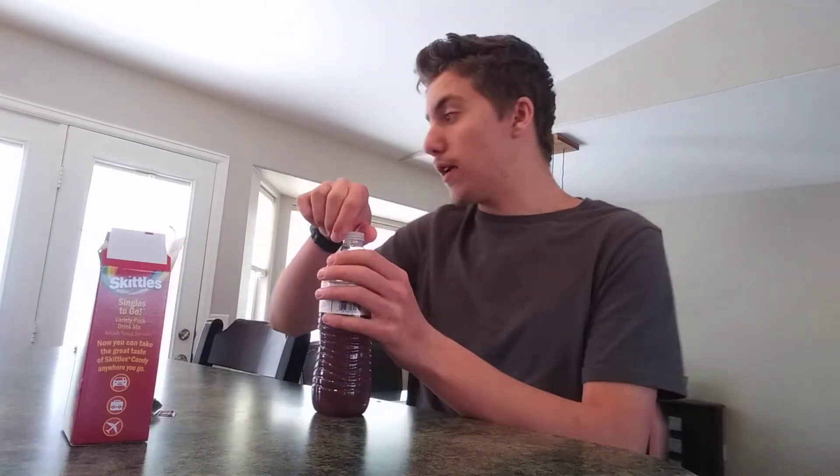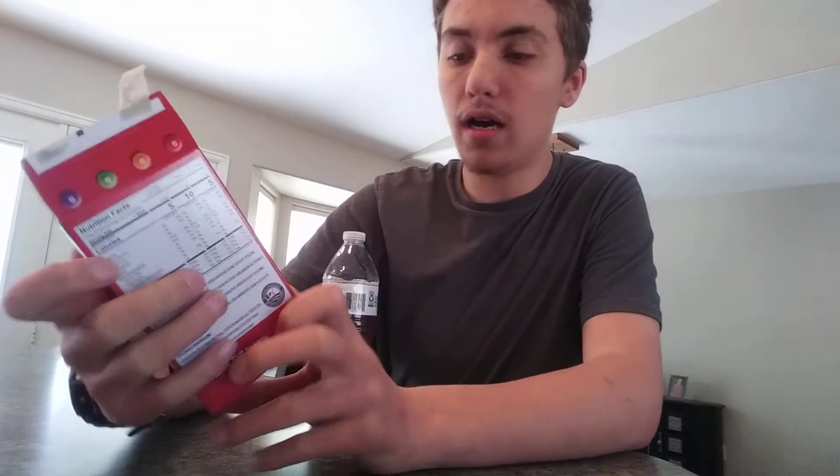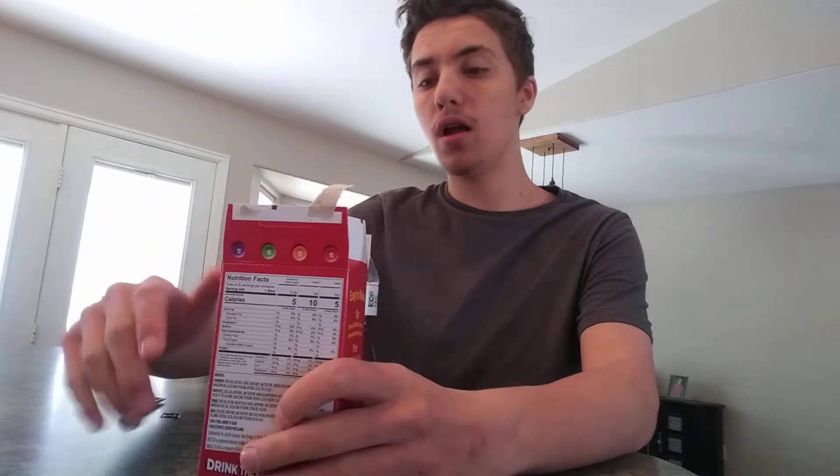It tastes identical to a purple Skittle — like identical. Yeah, it tastes exactly like a purple Skittle. There you hear it, guys! So if you guys want me to taste green apple, orange, or strawberry, comment down below. That's today's video — please like, subscribe, and as always I'll see you guys in the next one.